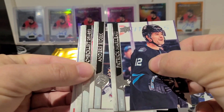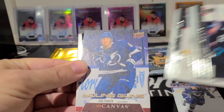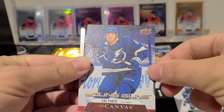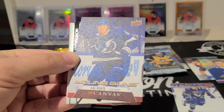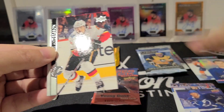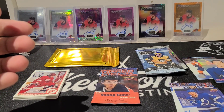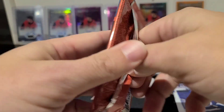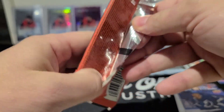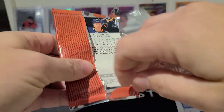I think I've got a canvas Young Guns in here — yes! Cal Foote Young Guns Canvas. Sweet, not bad. Two Young Guns canvases! Cal Foote — pretty decent player, good prospect, following in some pretty decent family lineage there. Adam Foote and Nolan Foote — his brother as well. All related.